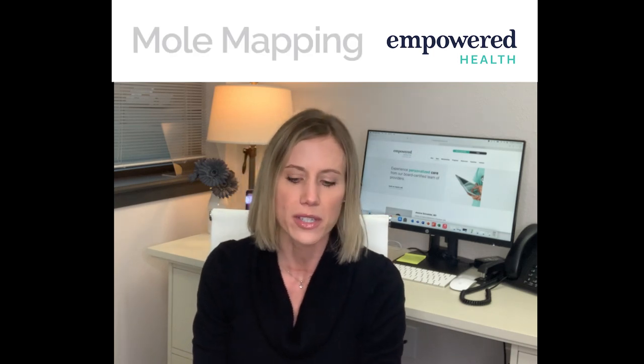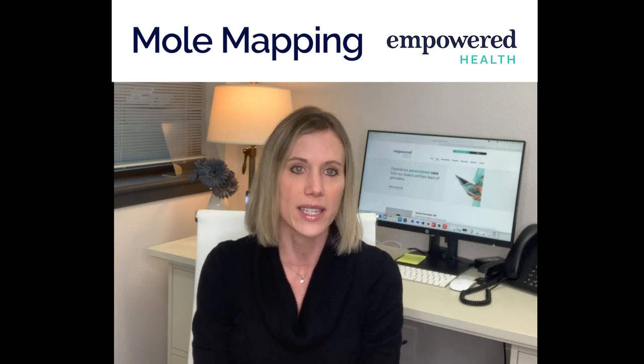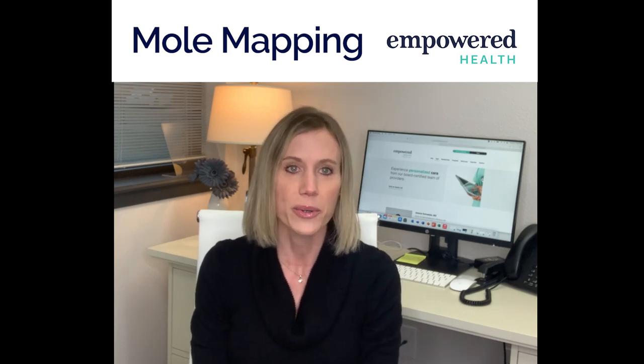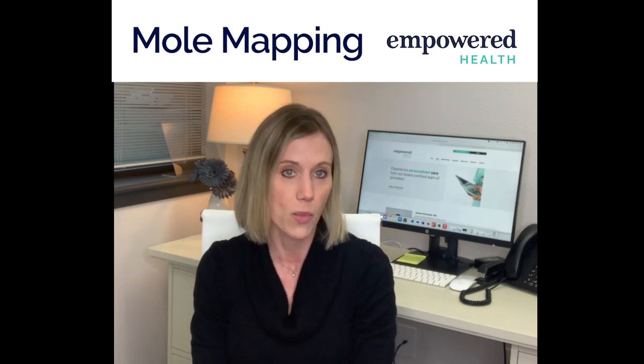My name is Haley Selleck. I'm a nurse practitioner at Empowered Health, and today I want to talk to you a little bit about a new offering that we have for our members. This is mole mapping.